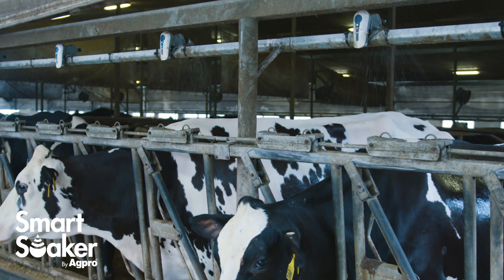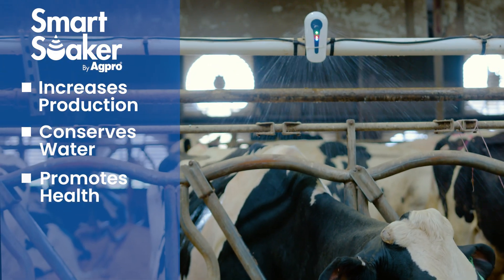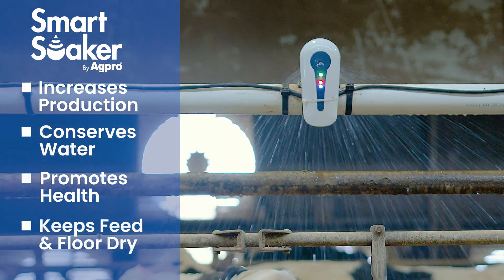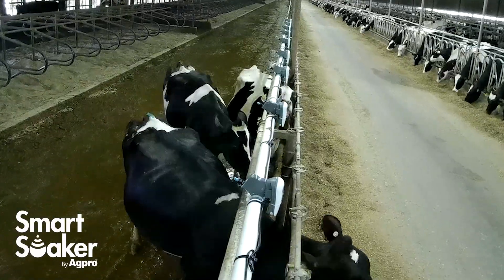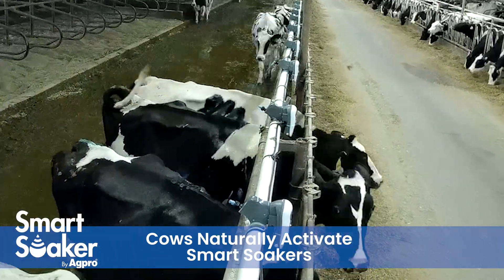This revolutionary technology on your dairy increases production, conserves water, and generally promotes a healthier herd while keeping your feed dry. Your cows will naturally activate the Smart Soaker when feeding at the feed bunk to initiate a soaking cycle.